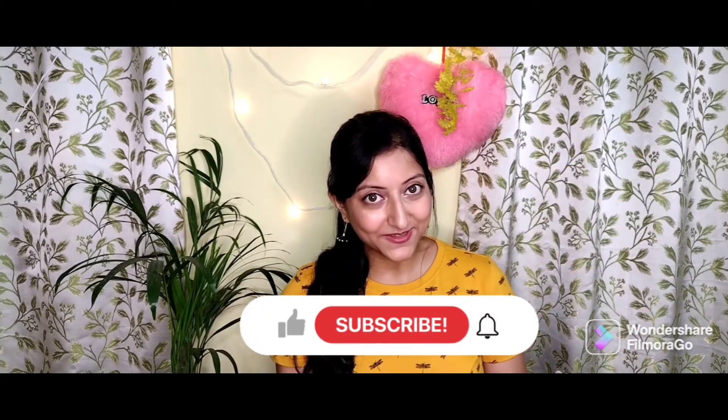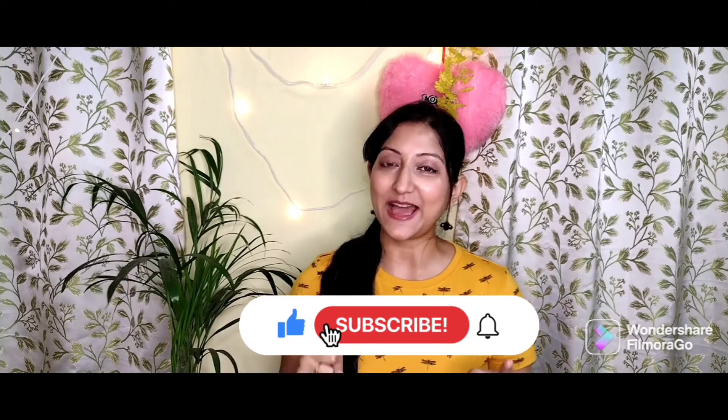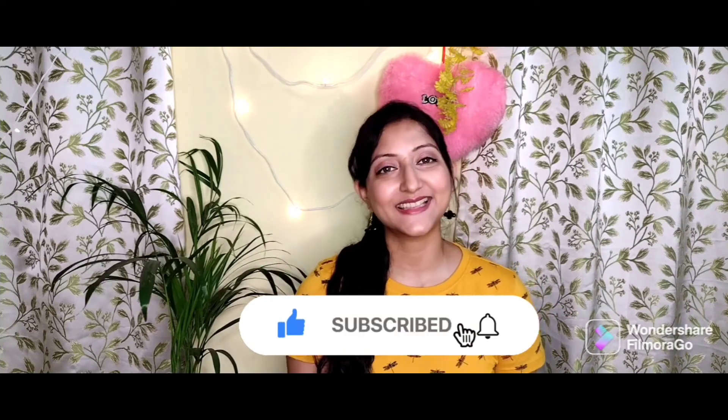That was all for today's video. I hope you liked it — if you did, please give it a big thumbs up and share it with your friends. I'll be back with another interesting video. Till then, be safe, be happy and stay positive. Bye-bye guys, thank you!